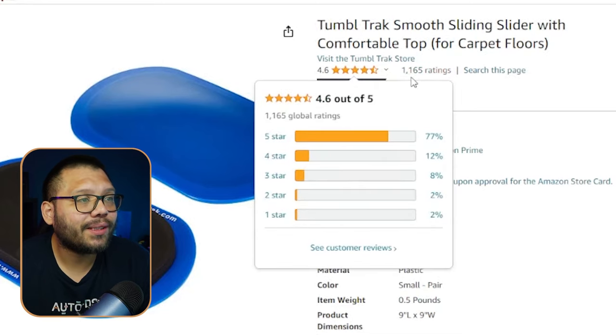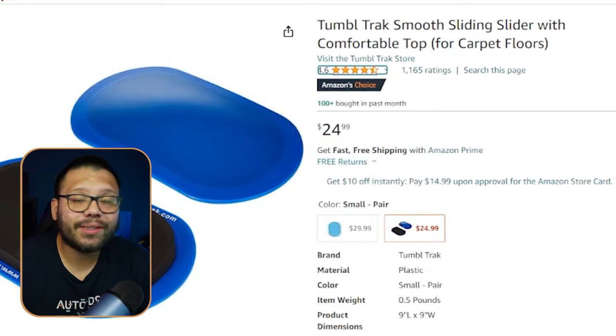It has 4.6 stars and 1,165 ratings, not including people who made a purchase without reviewing. I'm showing you Amazon to demonstrate that you can still dropship successfully even though Amazon has similar or the same products — sourcing from the right suppliers can really make a huge difference.